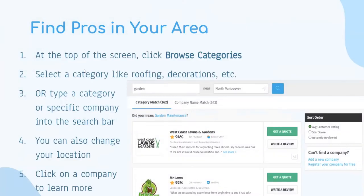Navigating the website: at the top of the screen you can click on browse categories — there are tons of categories like roofing, decorations, plumbing, and a lot more. You can also type the category into the search bar. In the photo shown, someone has typed 'garden' and then a location like North Vancouver. You can then click on a company name to learn more — it shows the closest companies near you with their star ratings, such as 94% or 92%, and you can click on names to open their full profile.